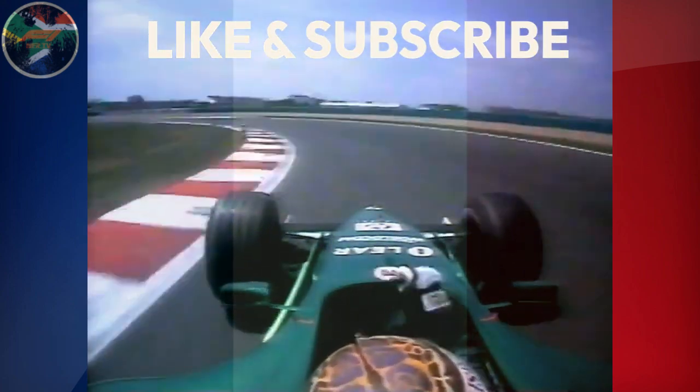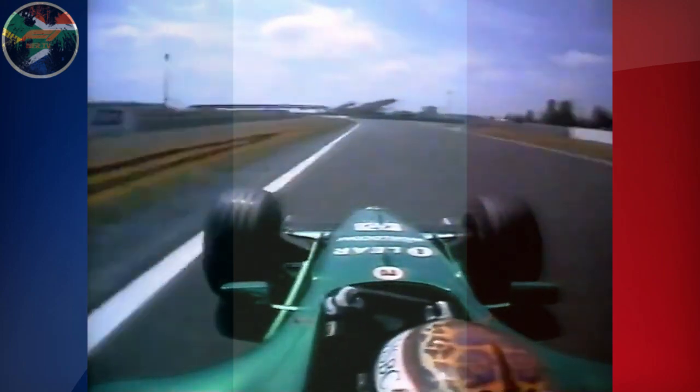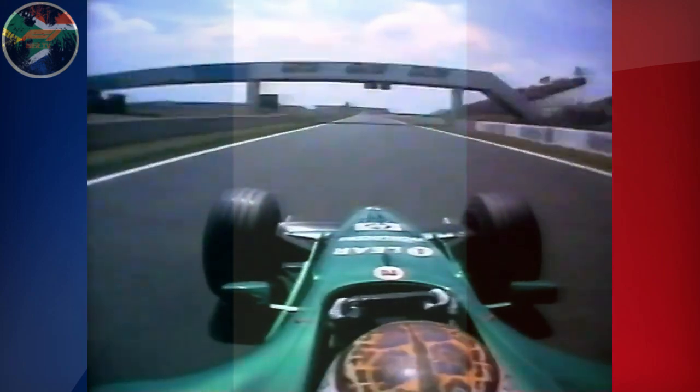Stay inside — the front tyres are sliding away from the apex. No problem for maximum throttle through this little right-hander. You're on your way to 175 miles an hour and the Imola chicane.